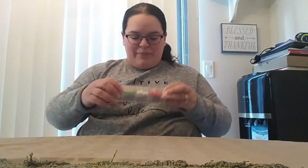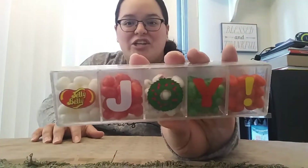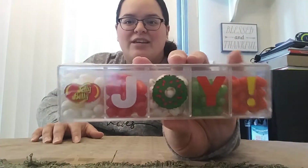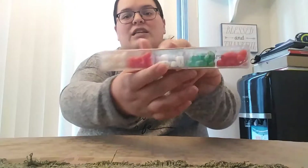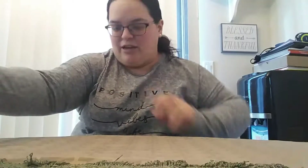I see jelly beans! It's a Christmas edition — it says Joy on it. You have white, red, and green. These ones right here are like speckled with red and green on them. She got those. Love jelly beans!